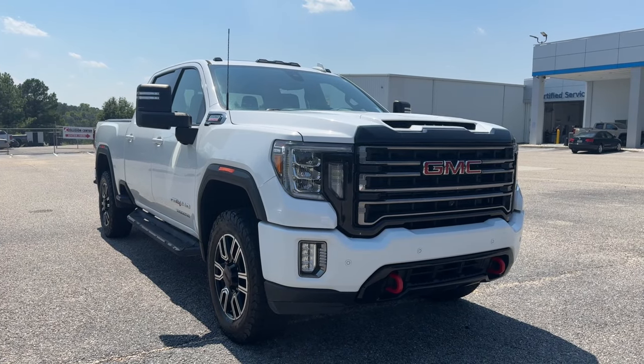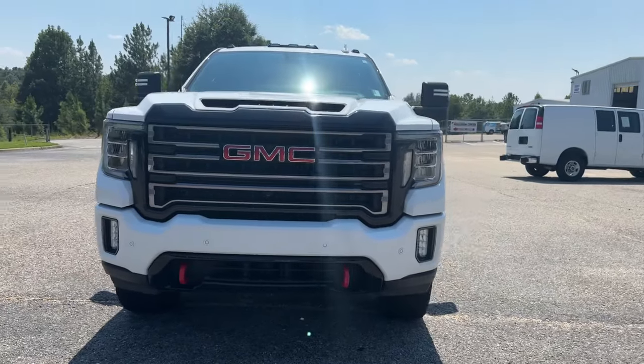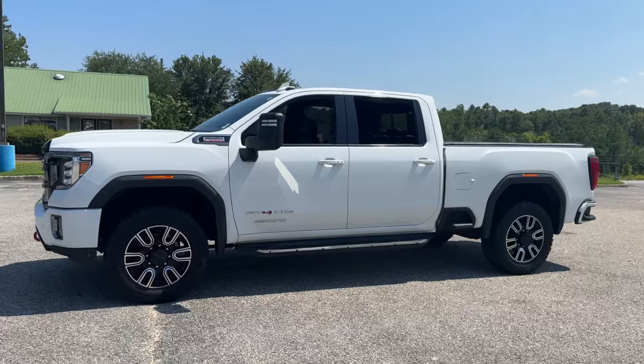Looking for your dream car? It could be the 2020 GMC Sierra. With less than 110,000 miles on the odometer, this vehicle stands out from the rest.